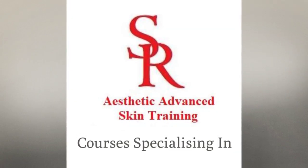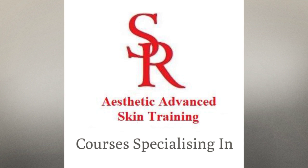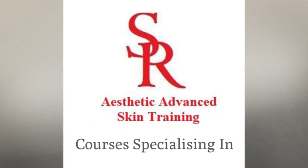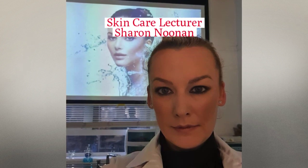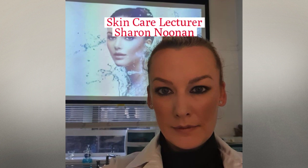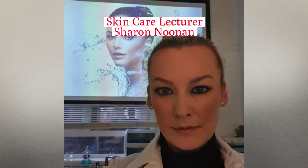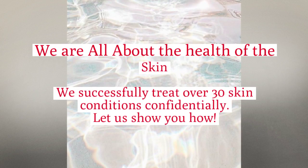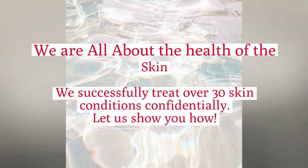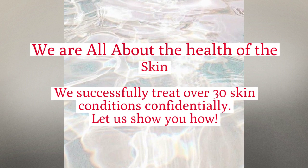Welcome to Saffron Rouge Aesthetic Advanced Skin Training in Ireland. We are going to show you in this video the courses that we specialize in to give you long outstanding results for your clients. Skincare lecturer Sharon Noonan has over 25 years experience in the beauty industry and 17 of those years training therapists, doctors and nurses internationally in advanced skin treatments. We are all about the health of the skin, and we successfully treat over 30 skin conditions confidently.